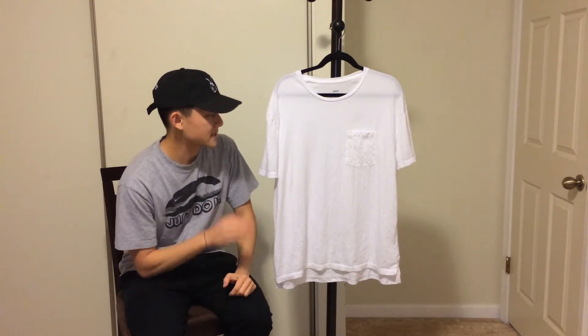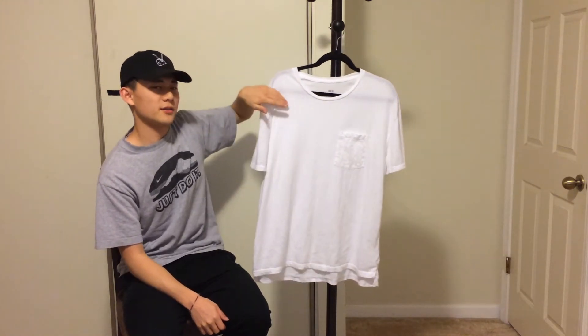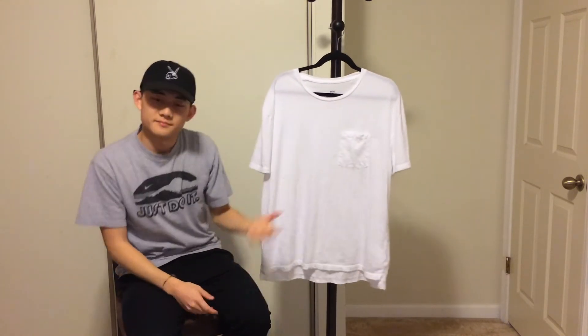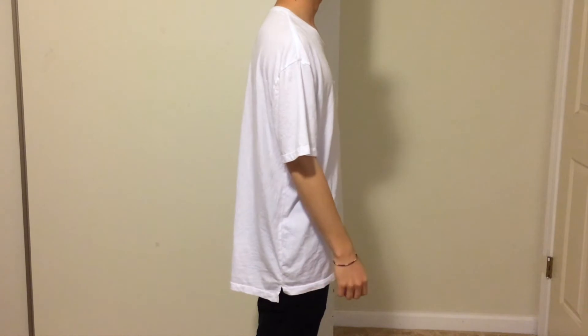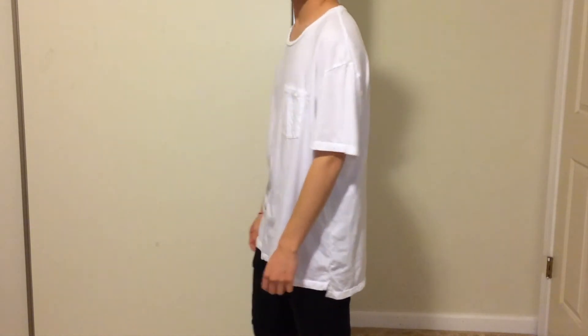Next up I have this white BDGT tee in the box fit, size medium. I sized up because I really wanted it to be oversized. It has a really wide neck so you can't easily wear anything underneath, drop shoulders, and a split hem on the bottom. You can wear this alone on a hot summer day or layer with it — I'll definitely be putting more use to it during summer.